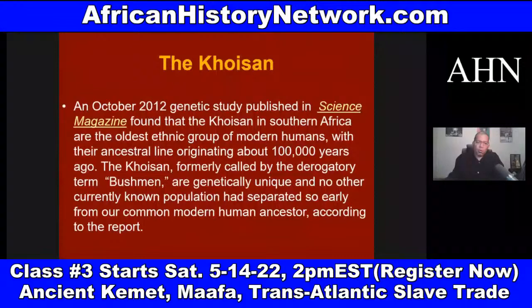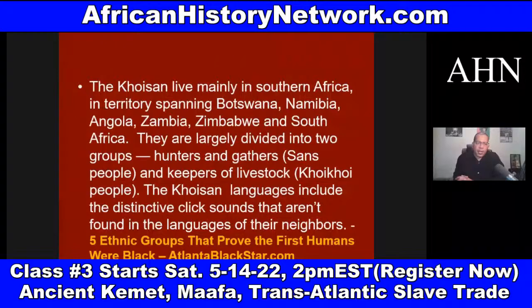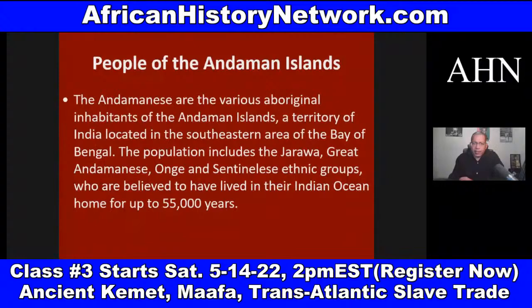The Khoisan, formerly called by the derogatory term Bushman, are genetically unique — no other currently known population had separated so early from our common modern human ancestor, according to the report. The Khoisan live mainly in Southern Africa spanning Botswana, Namibia, Angola, Zambia, Zimbabwe, and South Africa. They are largely divided into two groups: hunters and gatherers — the San people — and keepers of livestock, the Khoi Khoi people. The Khoisan languages include distinctive click sounds not found in the languages of their neighbors.